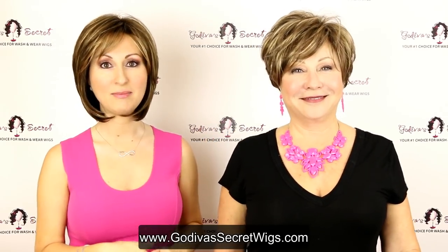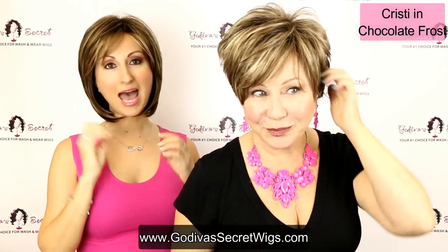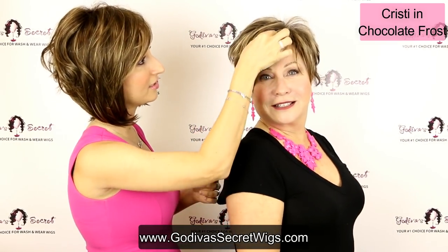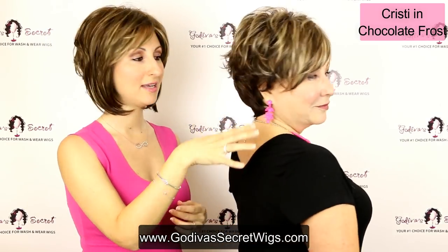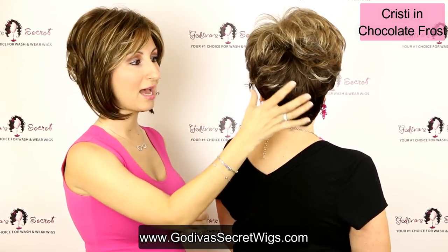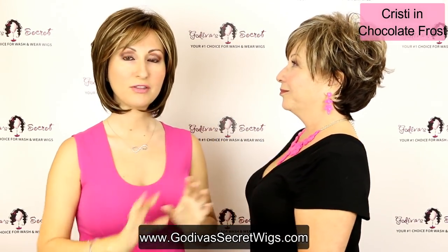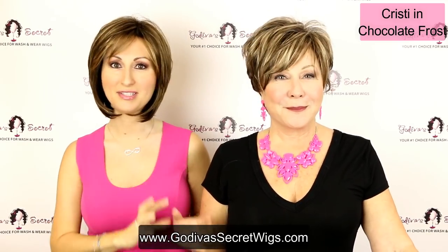The wig Rochelle is wearing is named Christie and this color is Chocolate Frost. Chocolate Frost is a chunky blend of a dark ash brown, an ash blonde, and a light blonde. In the front you'll have a lot of all three colors — this darker brown, the light blonde, and then a medium blonde — a great blend. In the back, especially in the short wigs, the nape is going to be the darker color. In the longer wigs you'll have more of the same color throughout, but in the short wigs that nape is going to be a lot darker. It's a beautiful, chunky blended blend of blondes and browns.